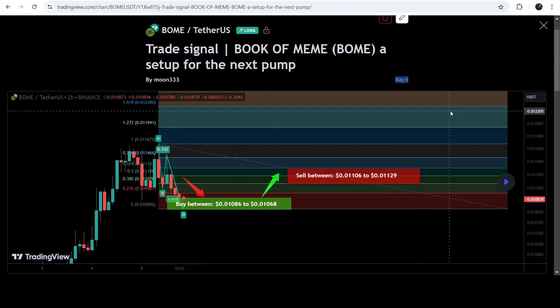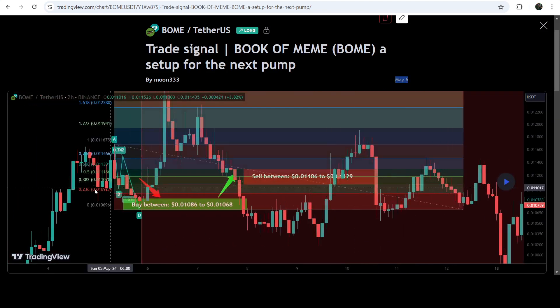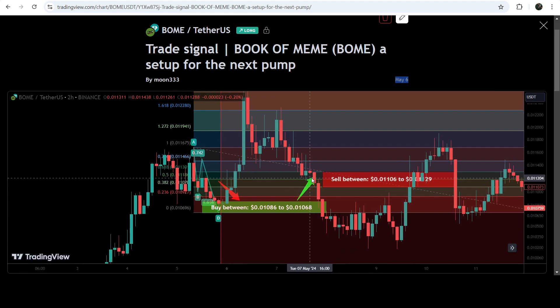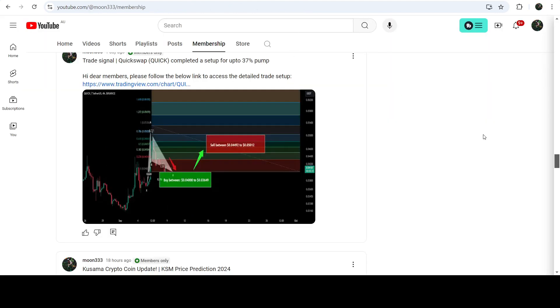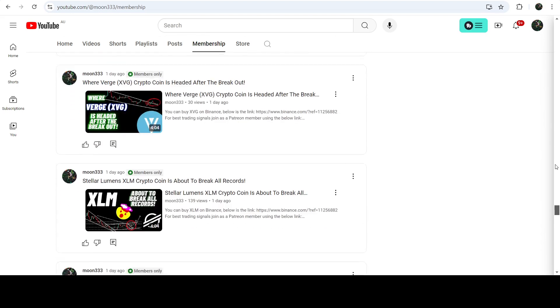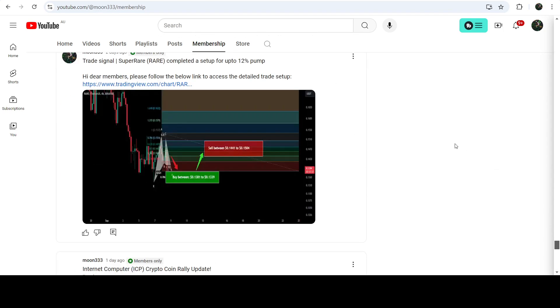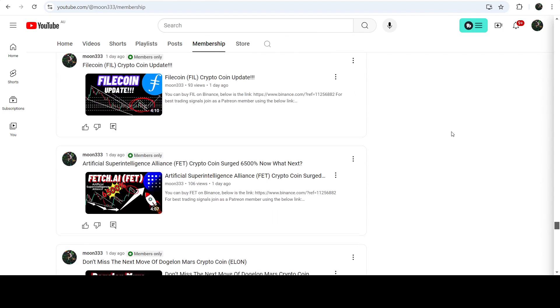By the way, this AB=CD move I shared on the 6th of May 2024. If I play this chart, you can see that the price nicely moved up and rallied beyond the sell target zone. If you would like to catch such pumps before they happen, you can join me as a YouTube member or Patreon member — the link is in the video description.